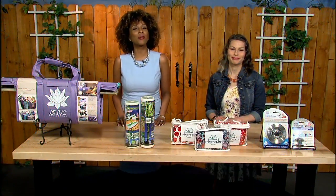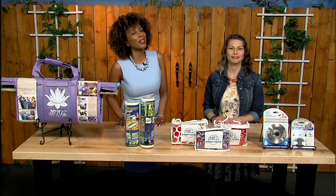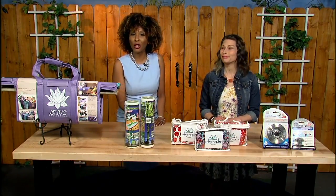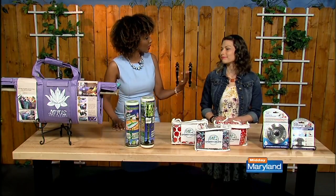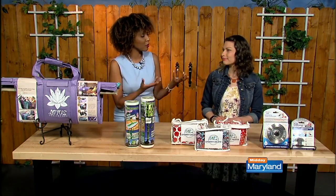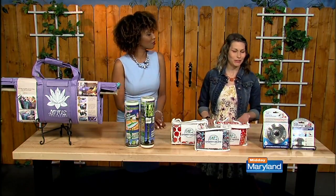Earth Day is Monday, and here to help us celebrate is Jen Snyder, the queen of all things green. Today, Jen has four items that you should have in your home to help save the planet and save some serious cash too. Welcome back. Thank you very much.